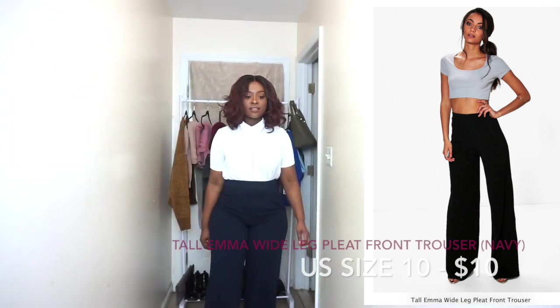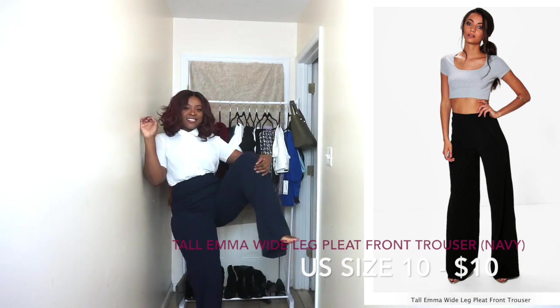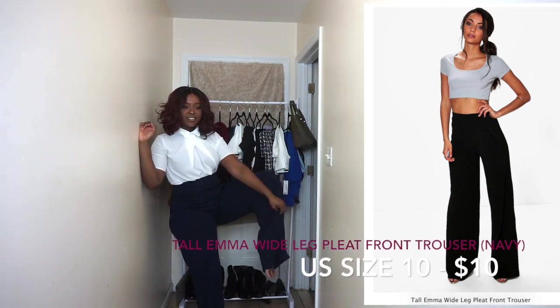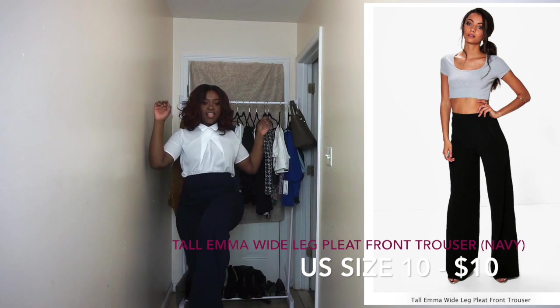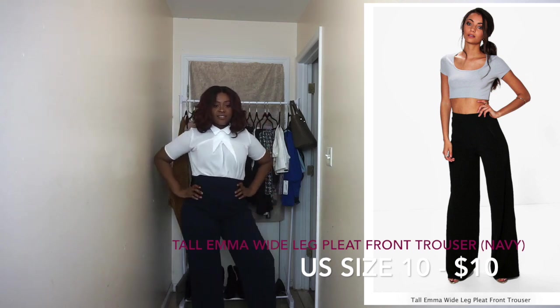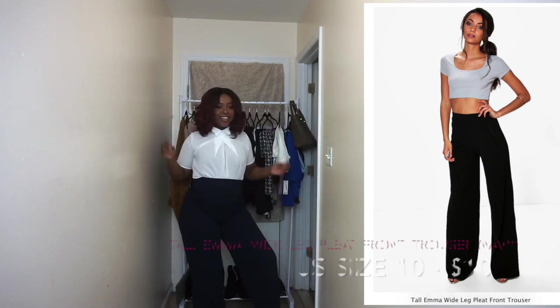Now I'm showing you guys these high-waisted slacks. I love the way that they fit and how high they are, but they are way too long. These pants come in a short or tall option — I'm about 5'6" so I got the tall. But apparently the tall is if you're like 5'10" or 5'11", because it drags on the floor. So I'm definitely going to get that tailored.